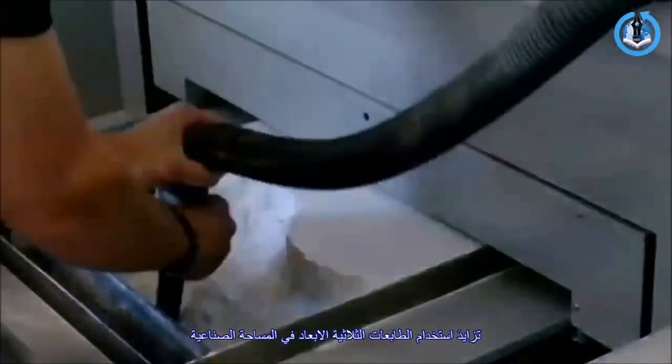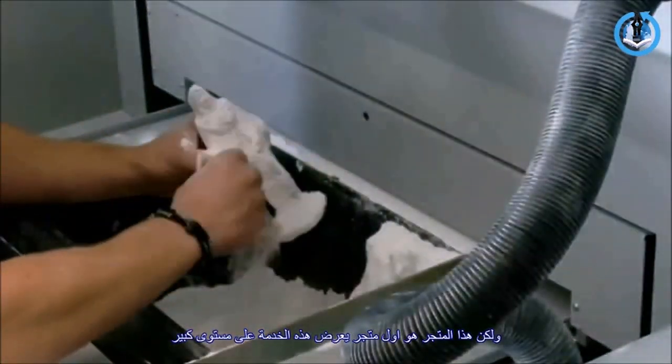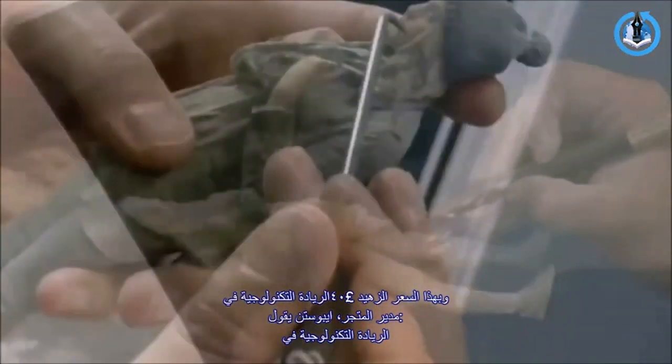3D printing is increasingly used in the industrial arena, but Britain's second biggest retailer believes it's the first supermarket to offer this service on a large scale — and relatively cheaply too, at £40 per figure.